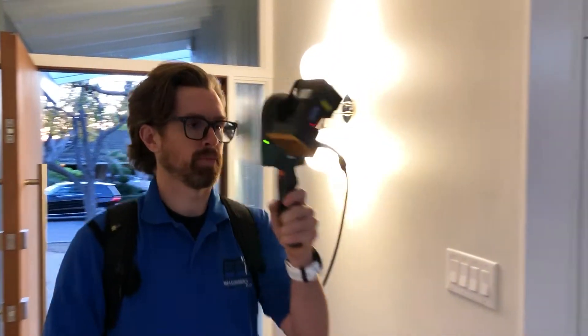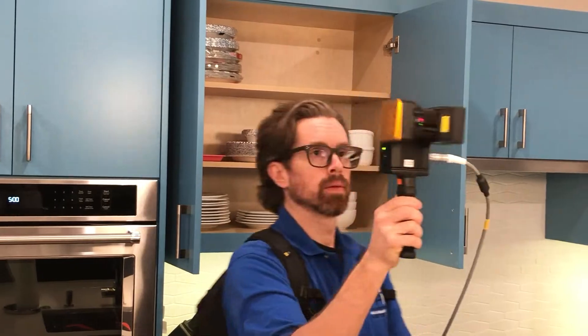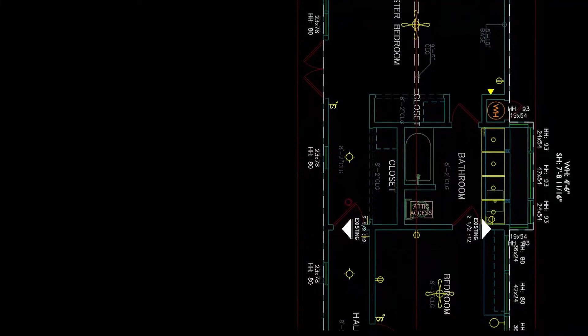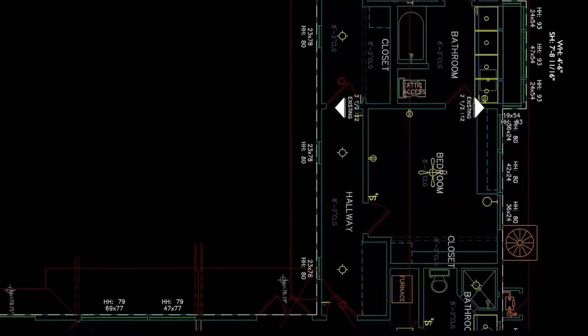PPM has been innovating our as-built surveying process for more than 20 years. Today, cutting-edge technology is helping us make as-built surveys more accurate and efficient than ever before.